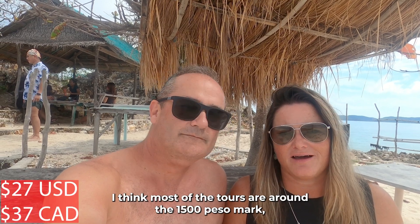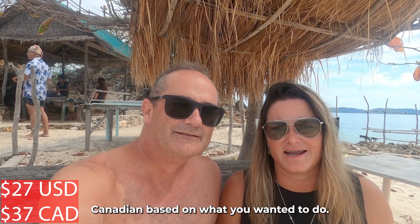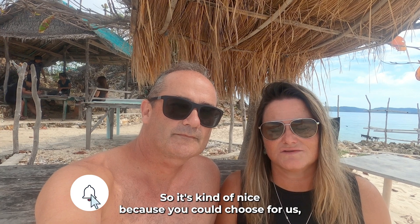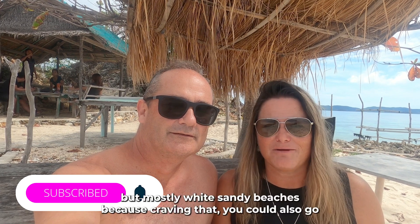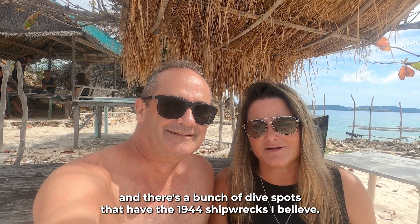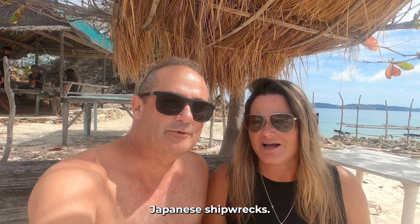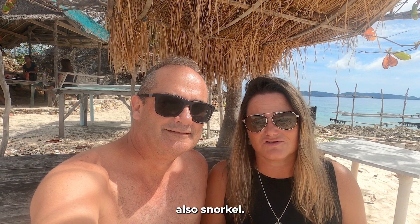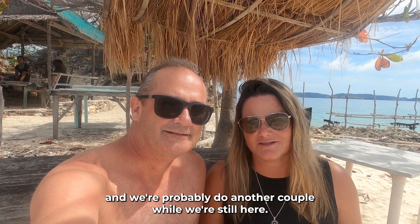I think most of the tours are around that 1500 peso mark — about $37-38 Canadian. It was kind of nice because you could choose your package. For us we chose a beach day with some moderate snorkeling but mostly white sandy beaches. You could also go to dive spots that have the 1944 Japanese shipwrecks. There are Japanese shipwrecks all over here, so a lot of people choose to dive or snorkel. You can choose from multiple different packages and we'll probably do another couple while we're still here.